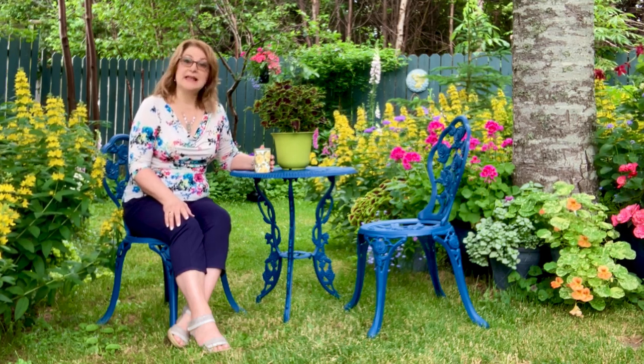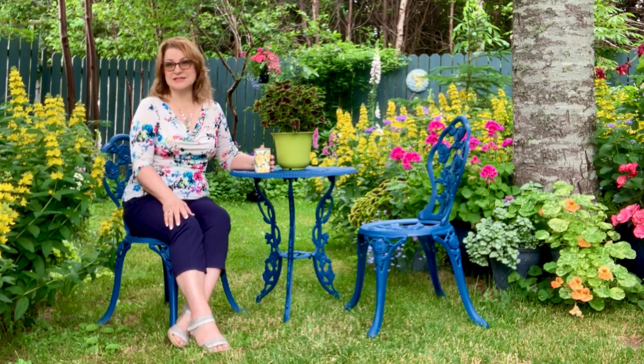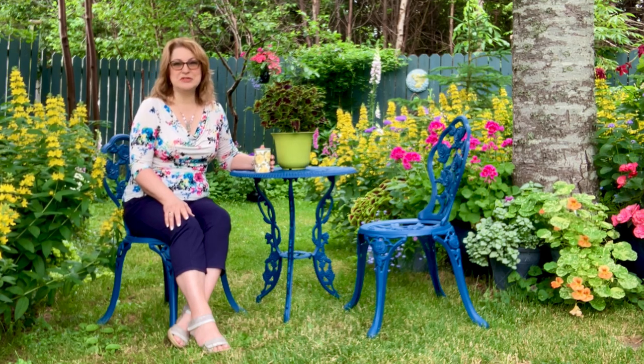I also grow a lot of my biennials and annuals every year from seed and I really enjoy doing that. Plus I really enjoy going to garden centers and picking up new plants every year — something that I haven't grown before — and adding them to my garden.